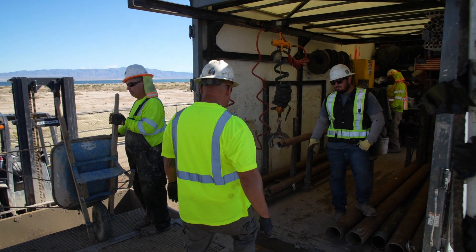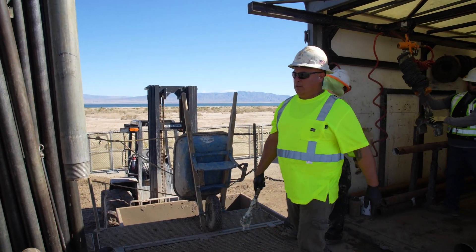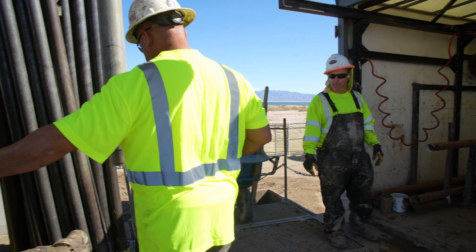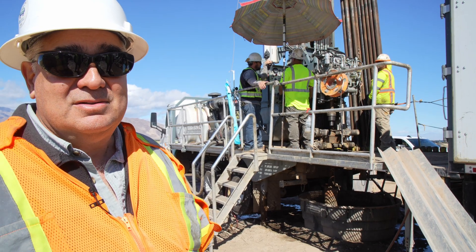Eddie, our operator, has actually been with us pretty close to the beginning. He's probably got 27 years himself in auger drilling and Sonic drilling — a lot of experience.